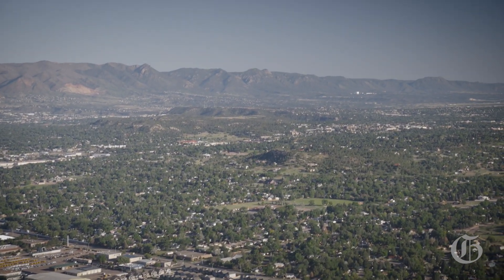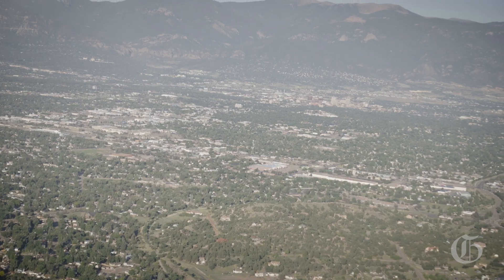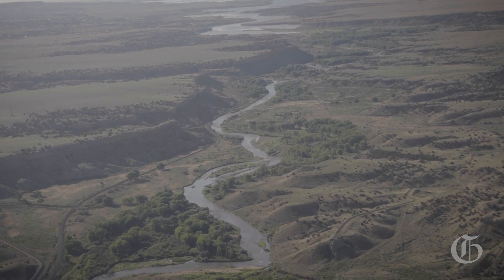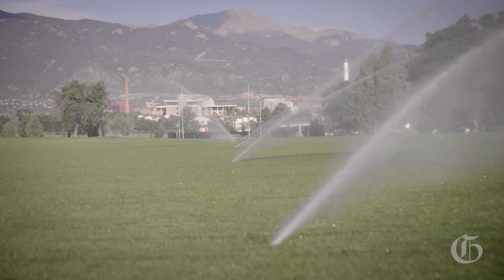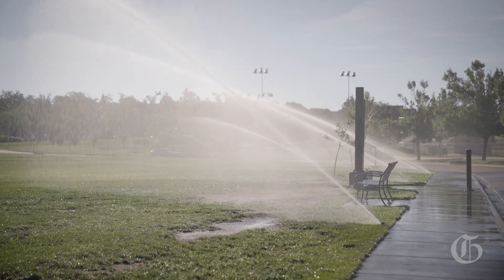Here on the Front Range, our cities and farms do receive a significant amount of Colorado River water. Knowing that that water has been taken out of the Colorado River Basin and brought to the Front Range, where it does not return back to the Colorado River Basin, our communities really have to think through how to use that water efficiently.